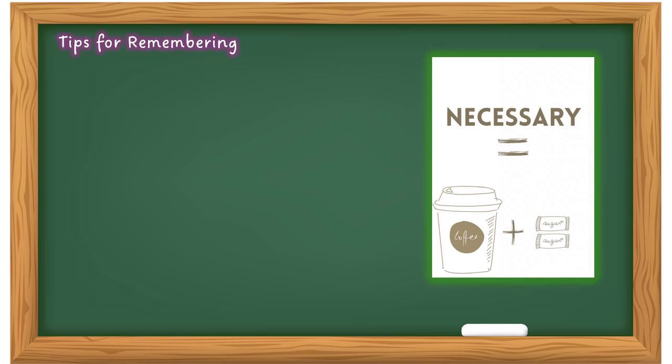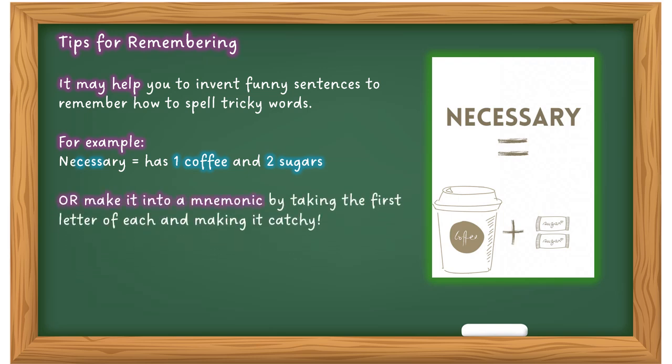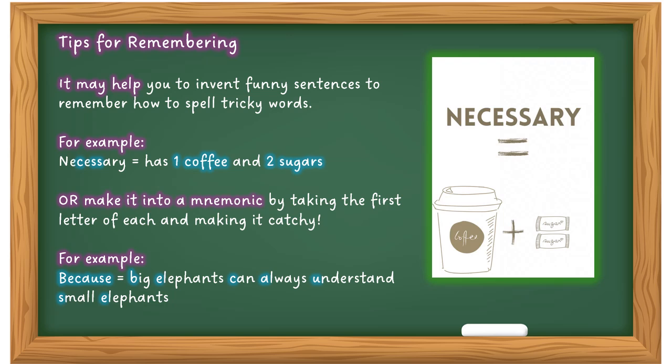Here are some tips for helping you remember how to spell. It may help to invent funny sentences to remember tricky words. For example, 'necessary' — one C and two S's — remember it as 'one coffee and two sugars', or 'one collar and two sleeves' if thinking of a shirt. Once you get that in your head, you'll never get it wrong again. Or make a mnemonic by taking the first letter of each word: 'Because Elephants Can Always Understand Small Elephants' — that spells 'because'. Make up your own mnemonic for any word you struggle with.